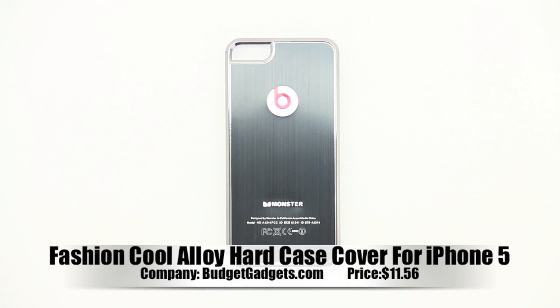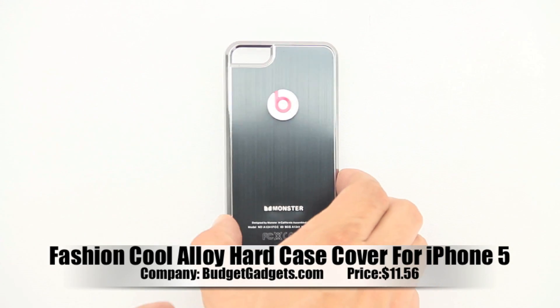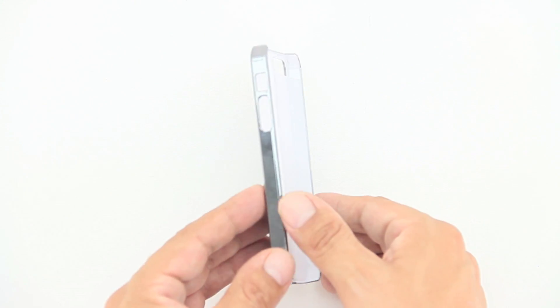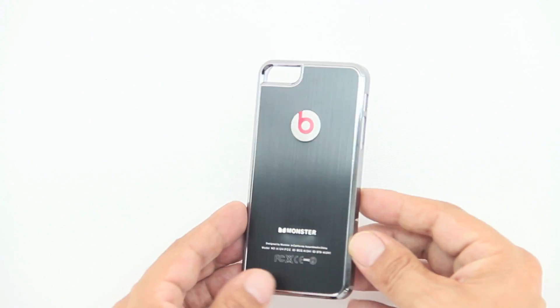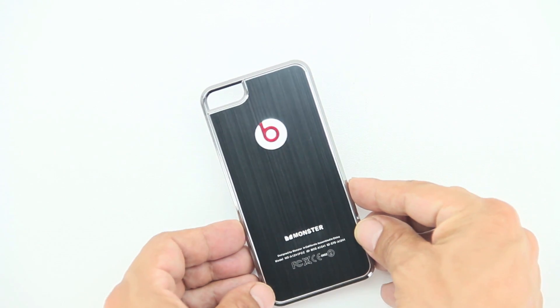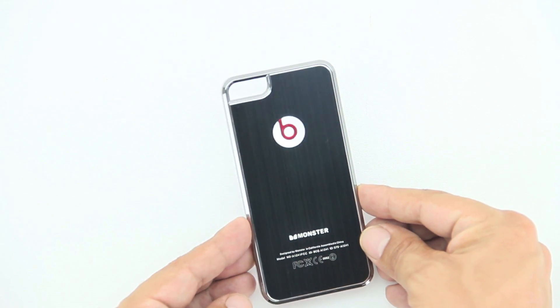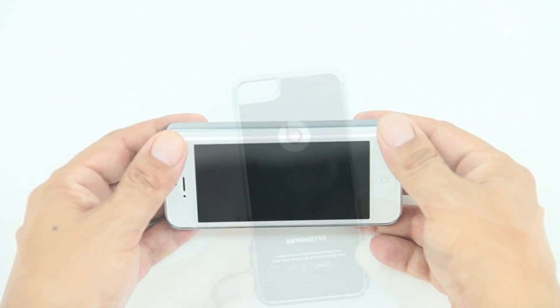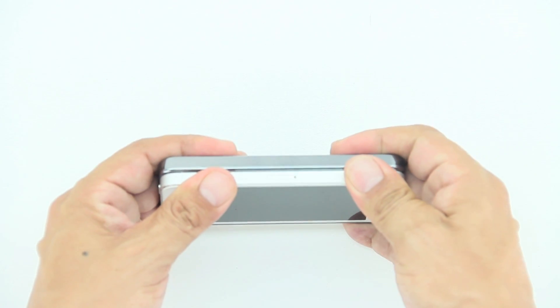Hey, what is up guys? Here with a quick look at the Fashion Cool Alloy Hard Case Cover for the iPhone 5. Now this is courtesy of BudgetGadgets.com. I'm going to go ahead and drop a link down in the description to their website as well as a purchase link that you will be able to receive 5% off of your Fashion Cool Alloy Hard Case Cover for the iPhone 5 if you so choose to pick one up.